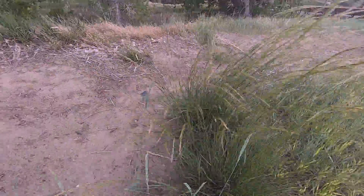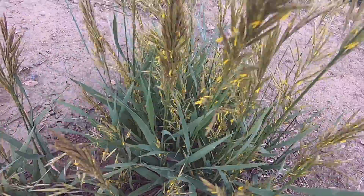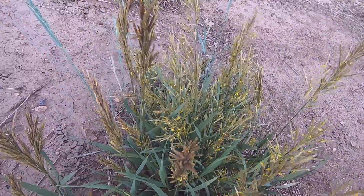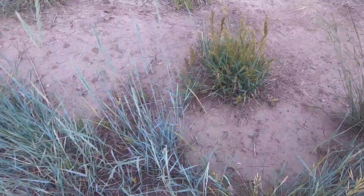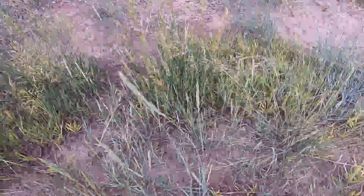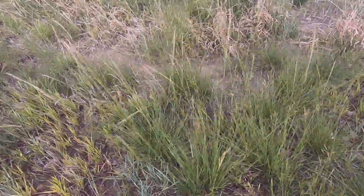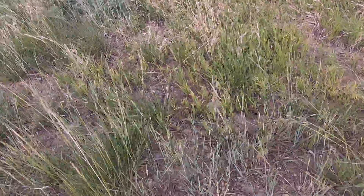Very windy day today. And this one I also recently found, but of course I couldn't identify it. Salt grass, maybe — I have no idea. It's so frustrating. There are so many different grasses that look alike.